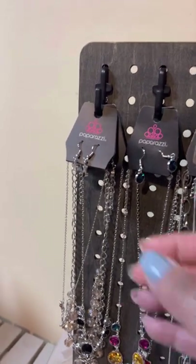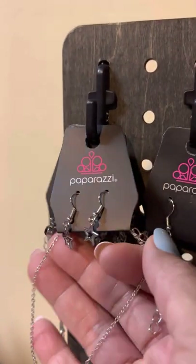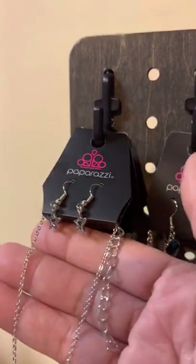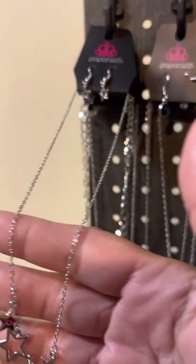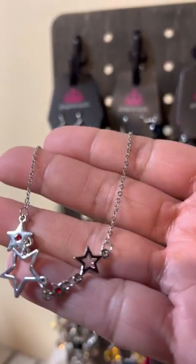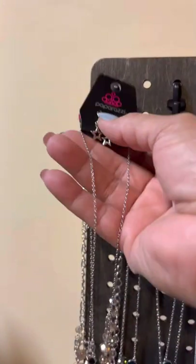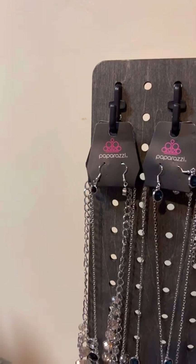So here we go because I don't have much time. We have these beautiful complementary star earrings to its extender and it's going to drop down to these beautiful stars in the red and silver. It is a dainty necklace — if you like her let me know.